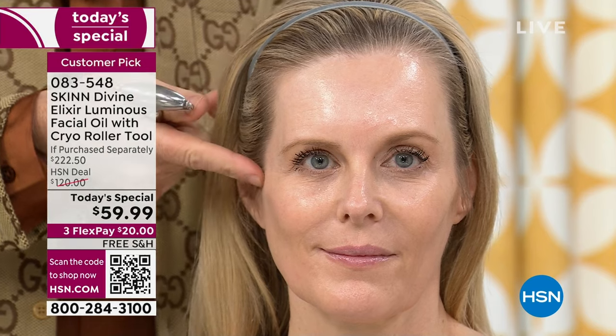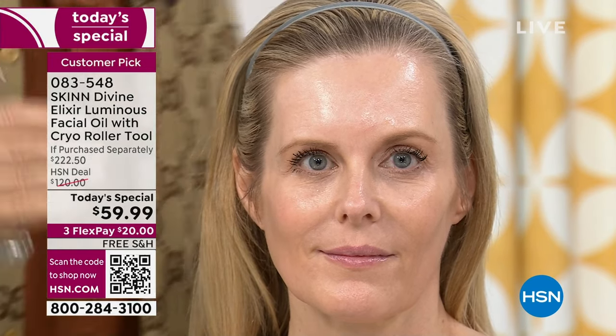If you have crow's feet, roll them really well in every direction. You literally see — look at this. The side that I did, her cheek is already looking more lifted. What you are seeing here is real.